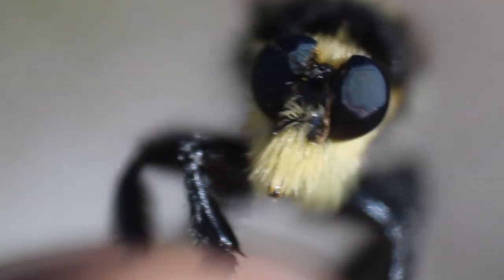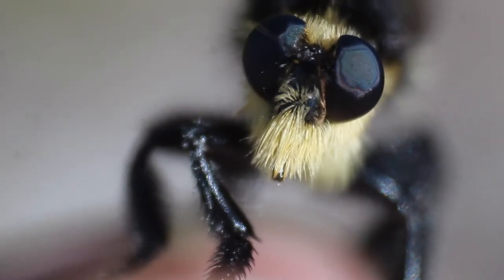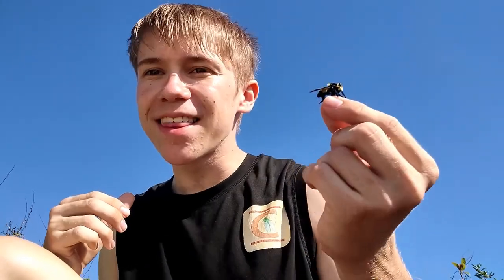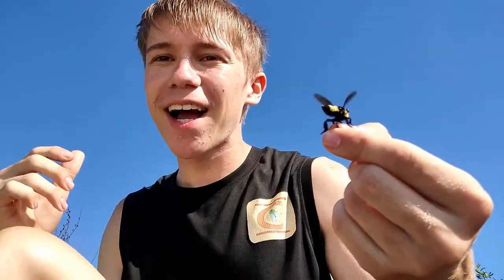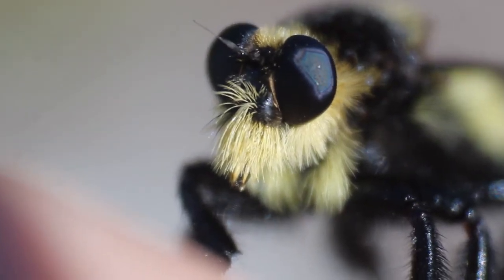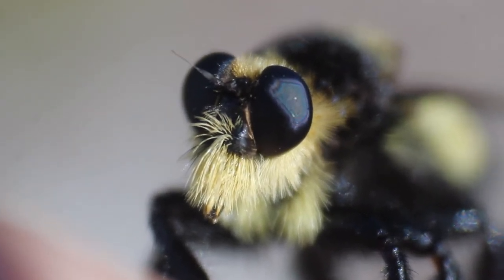Most robber flies have what is called a mystax, which is a cluster of hairs right in front of the proboscis that protects both the eyes and the base of the mouth, which are two very vulnerable spots when a robber fly is eating food. This species, the southern bee killer, has an especially prominent mystax because what it eats are bees and wasps, two prey items that could easily fight back using their venomous sting. So this fly protects its face with a very unusually bushy mystax.